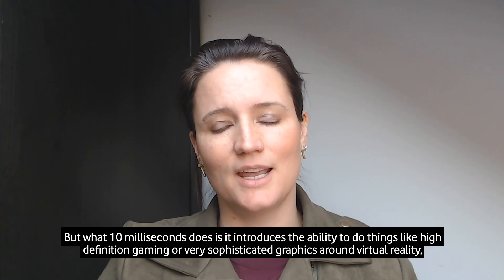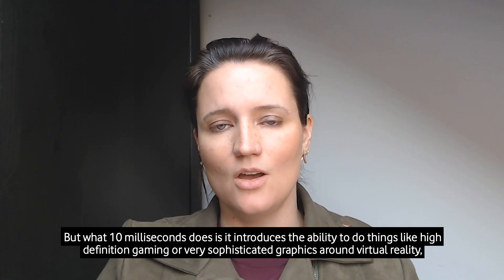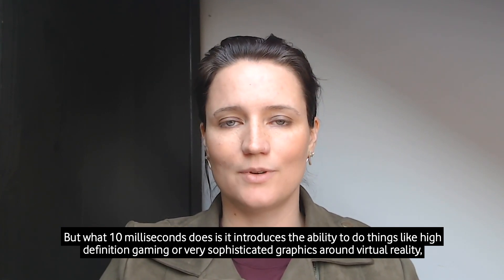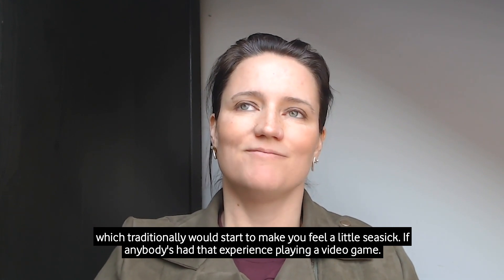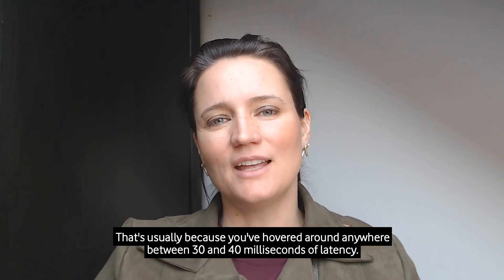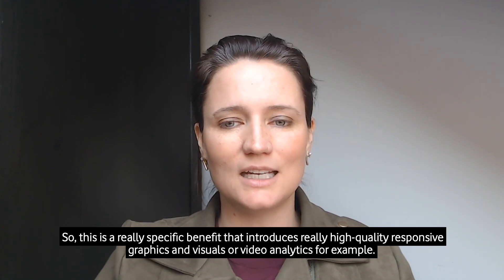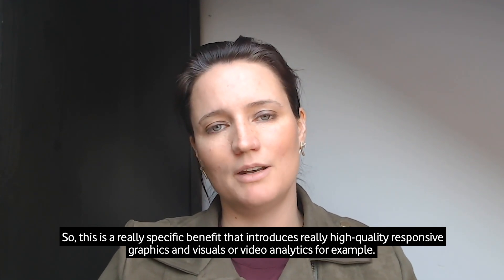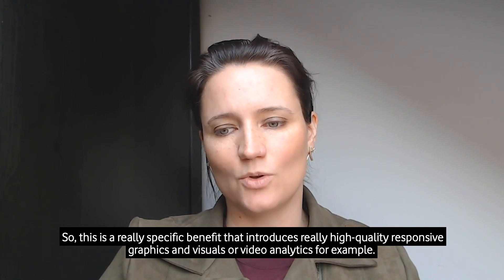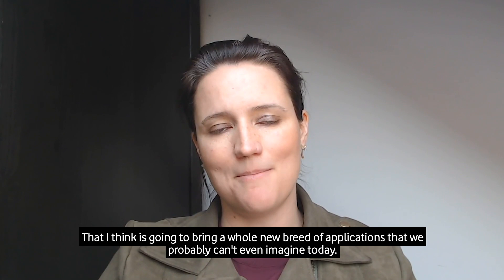What 10 milliseconds does is it introduces the ability to do things like high-definition gaming or very sophisticated graphics around virtual reality, which traditionally would start to make you feel a little seasick — that's usually because you've hovered around anywhere between 30 and 40 milliseconds of latency. So this is a really specific benefit that introduces really high quality, responsive graphics and visuals or video analytics that I think is going to bring a whole new breed of applications that we probably can't even imagine today.